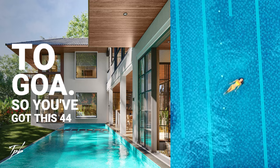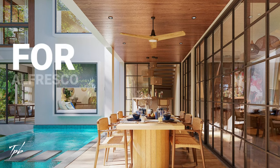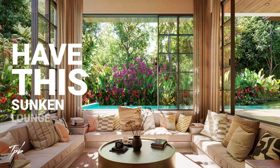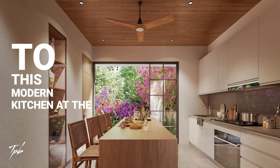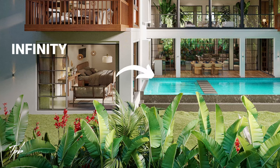You've got this 44-foot long infinity pool and this wonderful deck, which is perfect for alfresco dining. Now let's head back into the main door of the house. As you enter, you have this sunken lounge on the left, followed by a double-height ceiling drawing and dining space. The drawing dining space gives way to a modern kitchen at the end, along with one bedroom on the ground floor which overlooks that infinity pool.